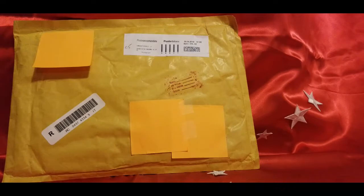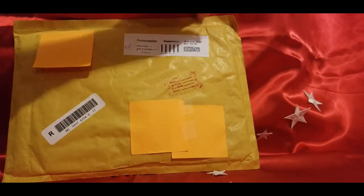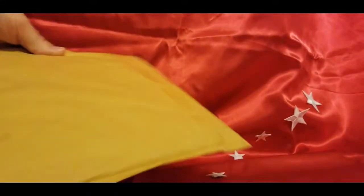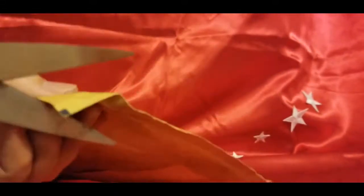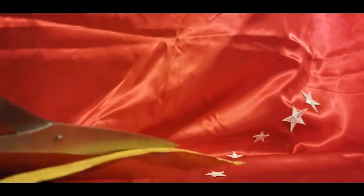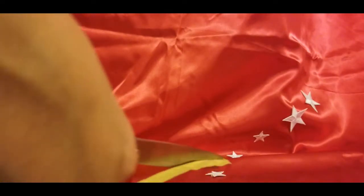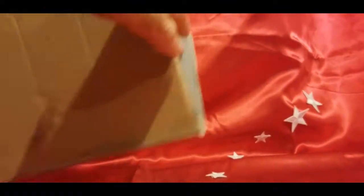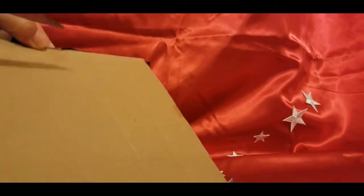Without further ado, as they say, let's open it up. The seller's done a good job of keeping it secure. It's traveled, you know, halfway around the world.